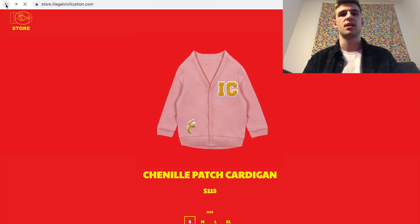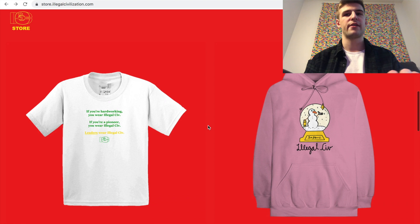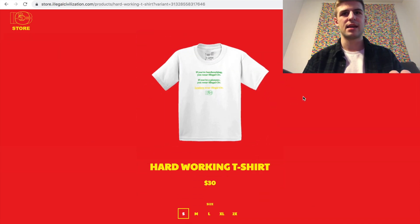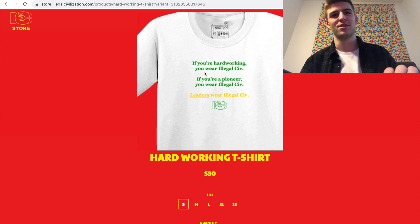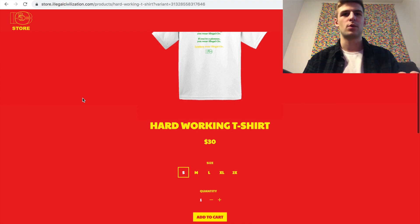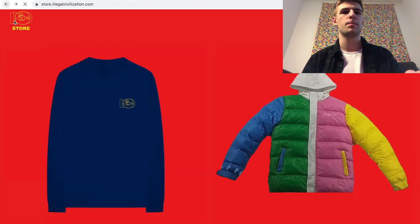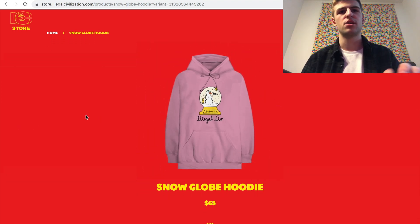The cardigan looks really cool and I feel like it would be awesome to have in person, but $115 is a little much for me personally, especially since I don't know how it's going to fit, and fit matters a lot to me. Then there's a t-shirt — I almost skipped it but clicked on it anyway. It says things like 'if you're hard working you wear Illegal Civ, if you're a pioneer you wear Illegal Civ, leaders wear Illegal Civ.' They like to do little words-of-wisdom style quotes on their shirts. It ships in two weeks. It's a cool shirt if you like that motto style, but I'm not really a text-on-shirts kind of guy anymore — I prefer cool graphics.